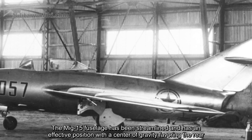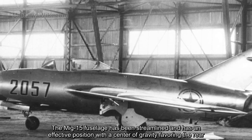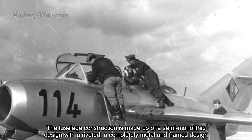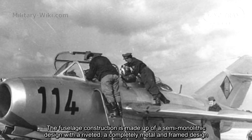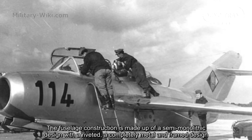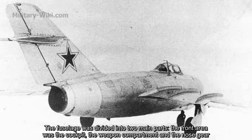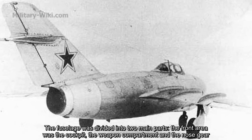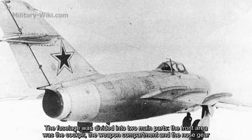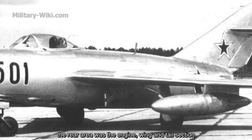The MiG-15 fuselage has been streamlined with the center of gravity favoring the rear. The fuselage construction is a semi-monocoque design with a riveted, all-metal frame. The fuselage was divided into two main parts: the front area housed the cockpit, weapon compartment, and nose gear, while the rear area contained the engine, wing, and tail section.